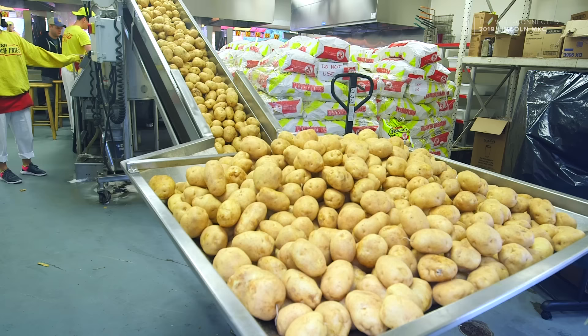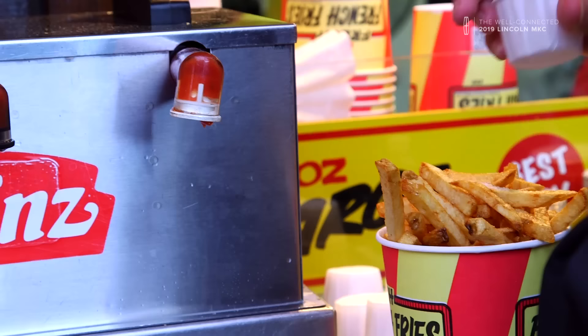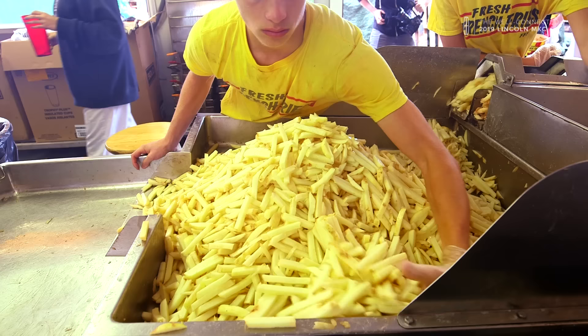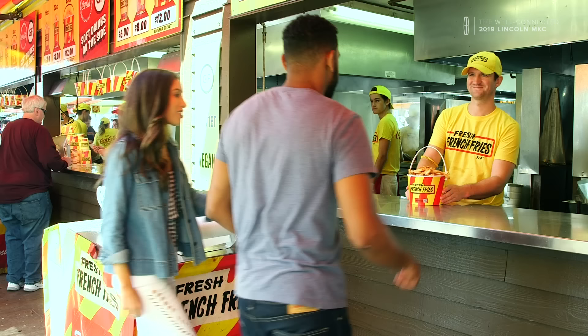The Minnesota State Fair is 12 days long, and in those 12 days we use 400,000 pounds of potatoes, about 3,000 gallons of oil, and we go through about 25,000 to 30,000 pounds of ketchup. The volume is huge. The Minnesota State Fair is just an incredible tradition in our state.